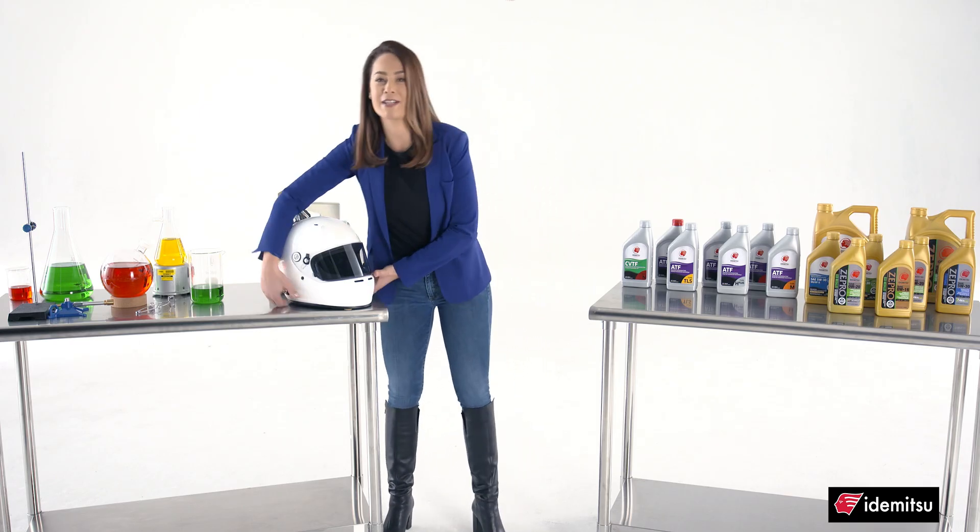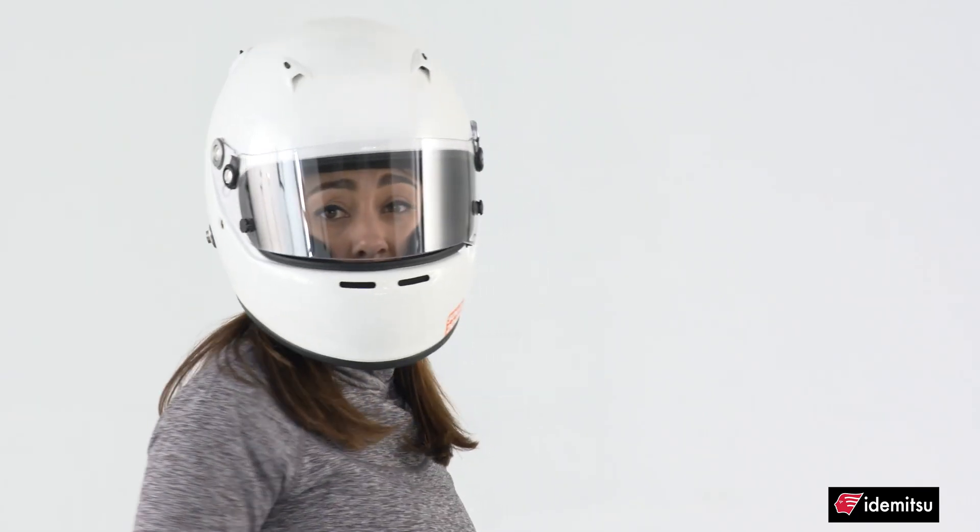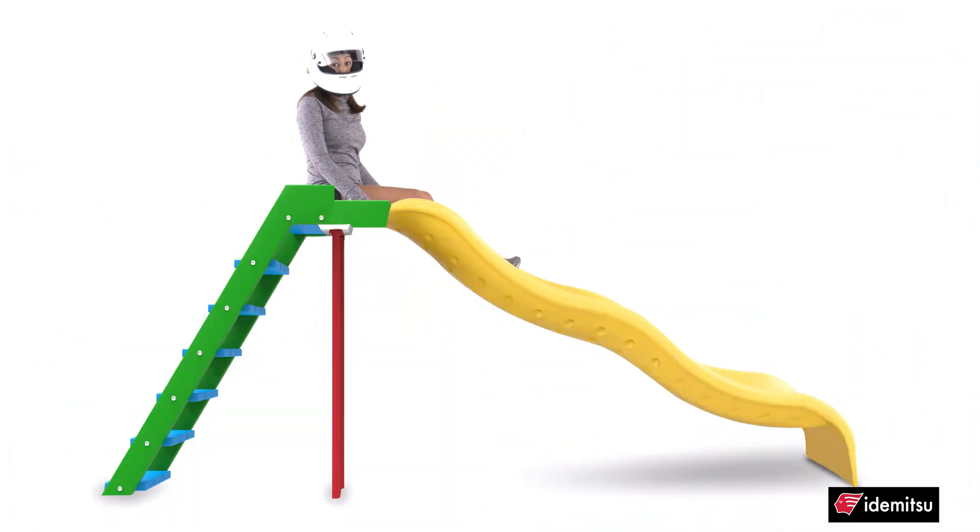Let's face it, when you have the right protection, it's easy to proceed with confidence. Think about when you were a kid — did you ever go down a hot slide with shorts on? That's friction.